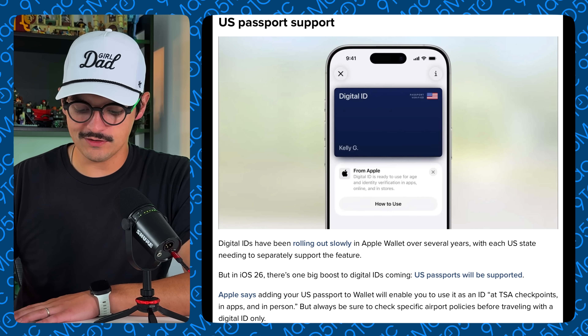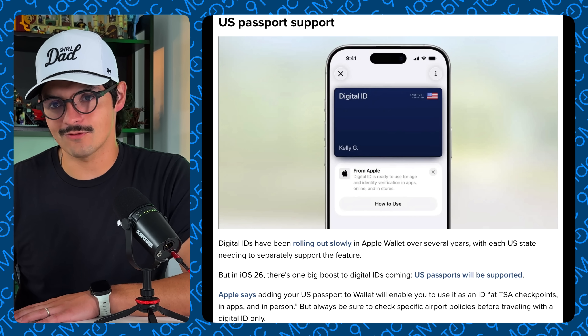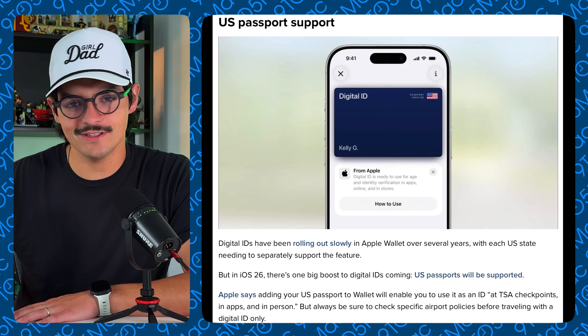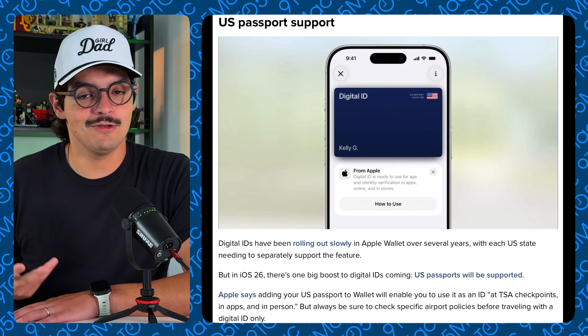The next update involves IDs. I've been wanting IDs on my iPhone for years and we're getting closer, but it's been a slow rollout — fewer than 10 states currently support it, and my state, New Jersey, is not one of them. However, they are adding US passport support. You'll be able to add your passport to your wallet on iOS 26 and use it at TSA checkpoints and supported locations. It's rolling out per airport, so not every TSA provider will support it, but it's a great fail-safe if you ever need to show your passport digitally. It will be encrypted and safely stored on your iPhone.